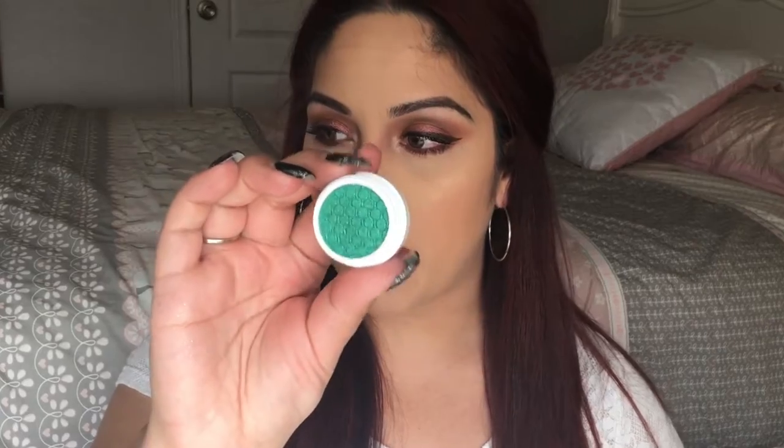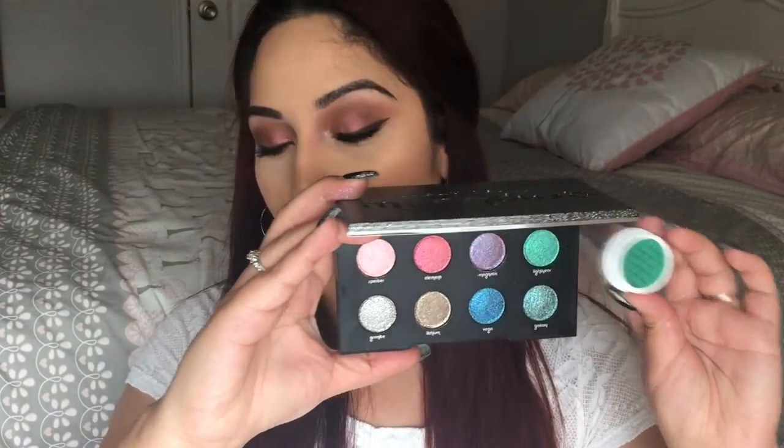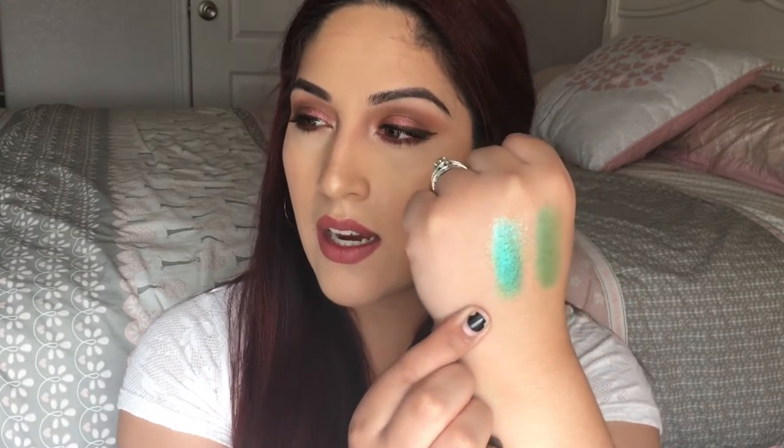Last but not least, I'm comparing Cusp by ColourPop to Light Year from the Moondust palette. These look really similar, so I'm excited to see how close they are. ColourPop is super soft again, and I can feel the sparkle in the Moondust palette. They look really similar, but the Moondust one appears to have more glitter in it than the ColourPop does. This is Light Year from the Moondust palette and this is Cusp by ColourPop — the shades are very, very similar, but Light Year definitely has more glitter.